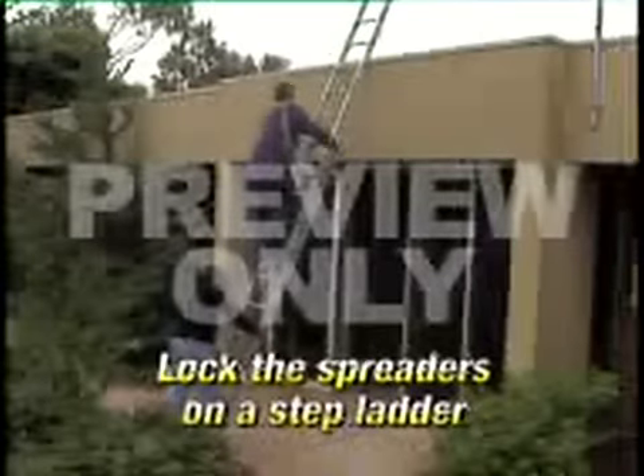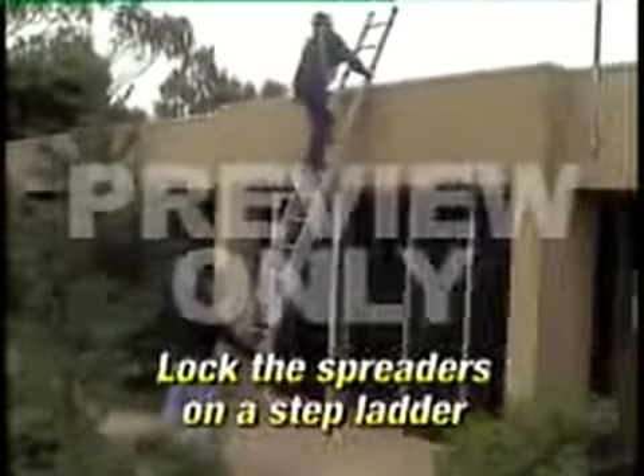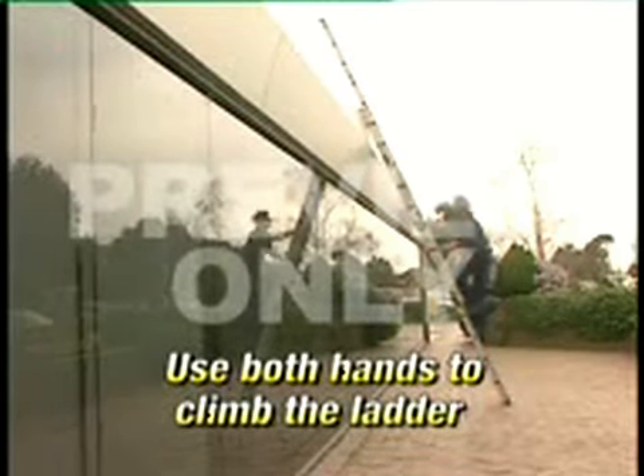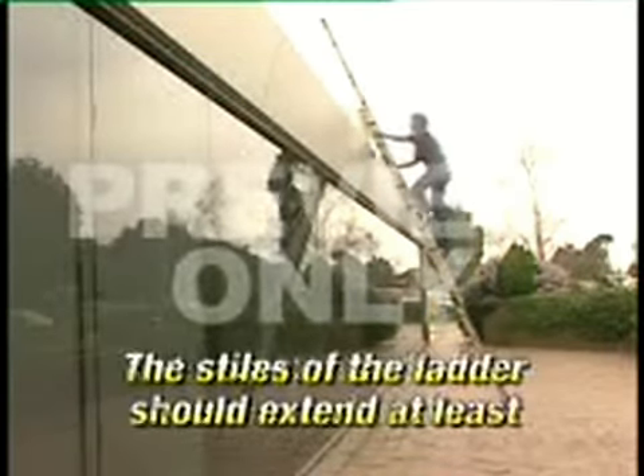Cordon off the area if there are pedestrians or traffic nearby. Secure the head and base of the ladder, or ensure that someone is holding the base or locking the spreaders on a stepladder in position. Make sure your footwear is suitable for climbing the ladder, use both hands to climb, and tools can be passed up or carried in a belt. Make sure the stiles of the ladder extend at least 1 metre above the stepping off point and that there's a safe place to stand when stepping off the ladder.